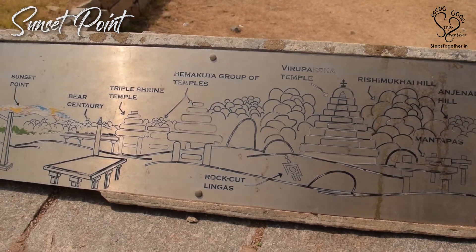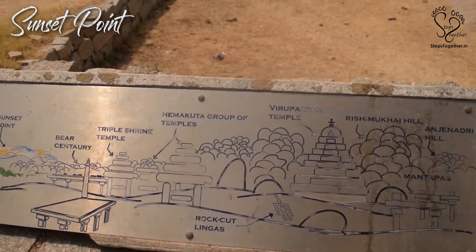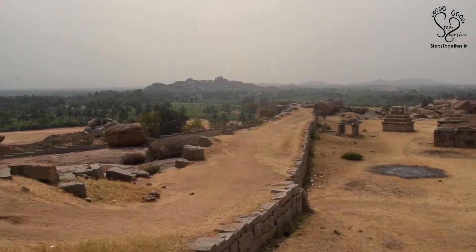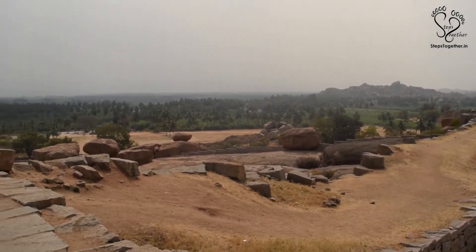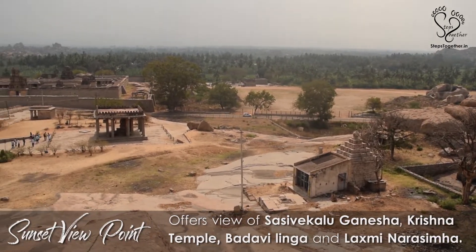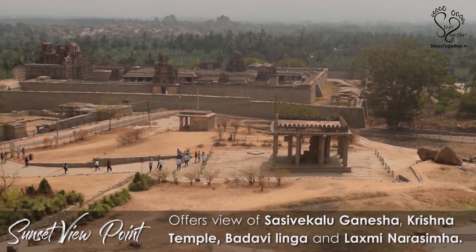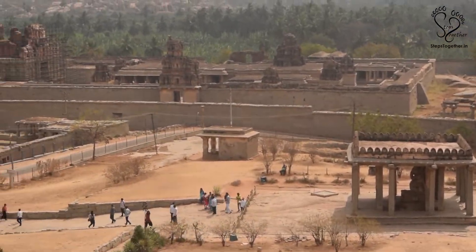As you proceed further towards the south from the two-storied mantapa, you will land at the Sunset Viewpoint. This viewpoint offers a magnificent view of major attractions nearby, like Sashivakalu Ganesha, Krishna Temple, Badavi Linga, and the Lakshmi Narasimha idol.